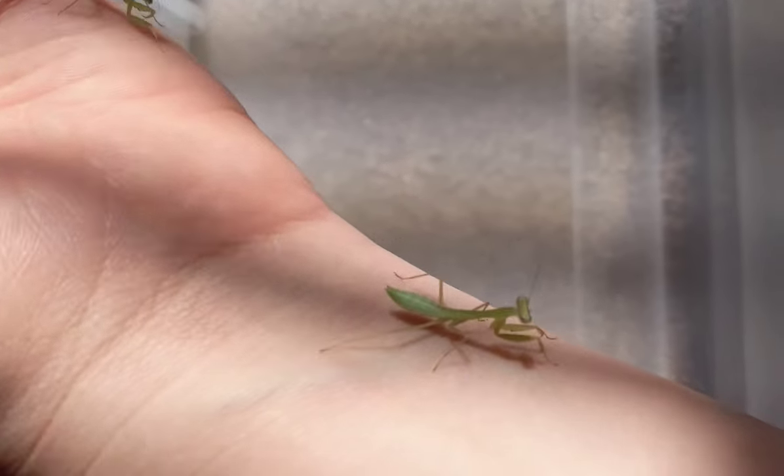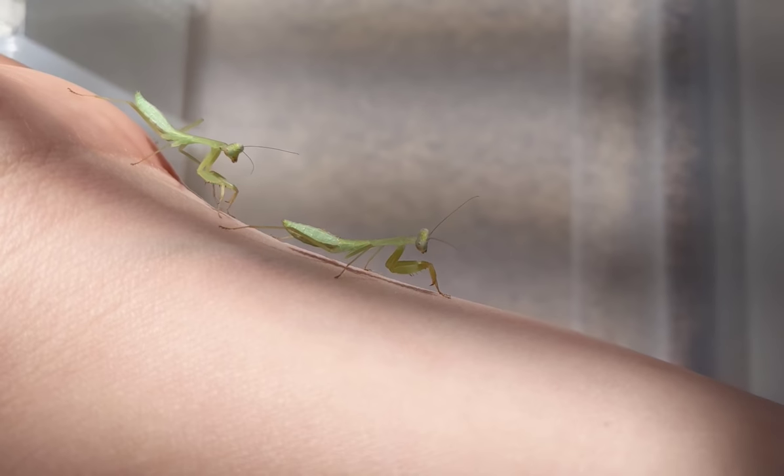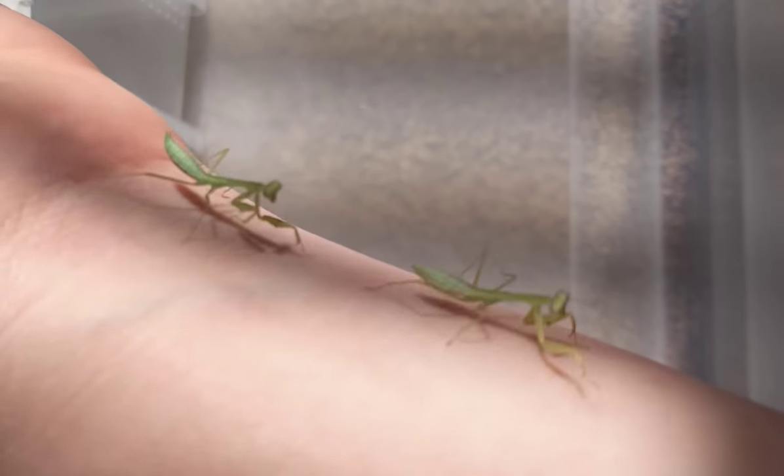These little ones here will not need to be fed today because they're nice and plump. There's your difference, thanks!